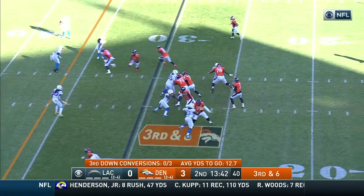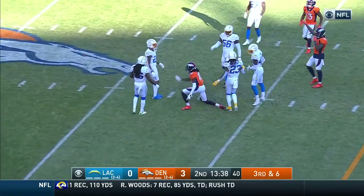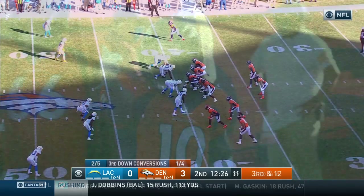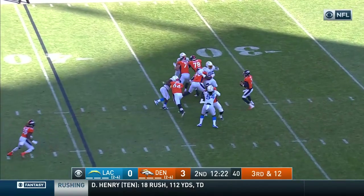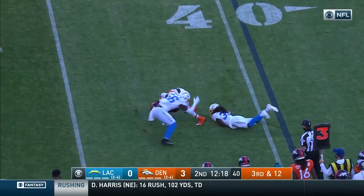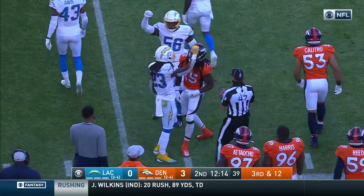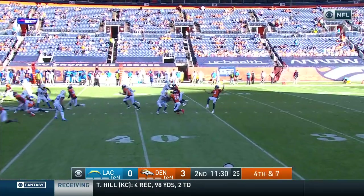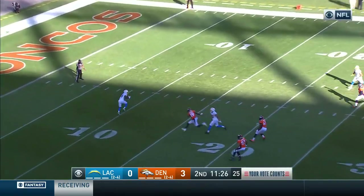No first downs yet today for this Denver offense. And that pass is complete to Jerry Judy for the first down. That's the challenge so far with a young quarterback in Drew Locke. Here's a third and 12 — that pass is complete, this is Melvin Gordon, and Gordon forward to about the 44-yard line.